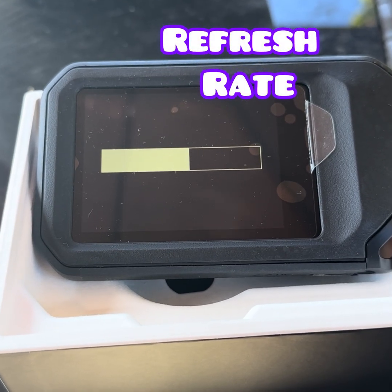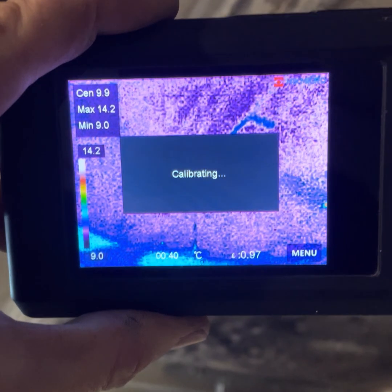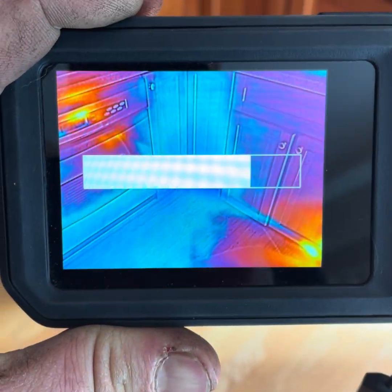The refresh rate on the FLIR C5 is 9Hz, which is standard for many FLIR handhelds. The Pocket 2 also runs at 9Hz, so there's no big difference here, but for moving targets, both will show some lag.